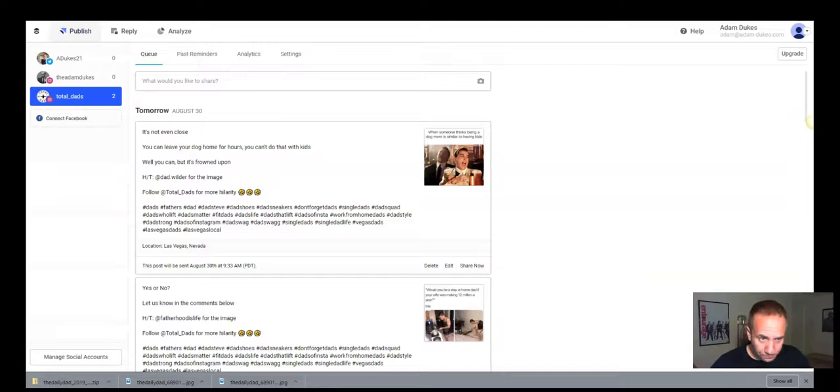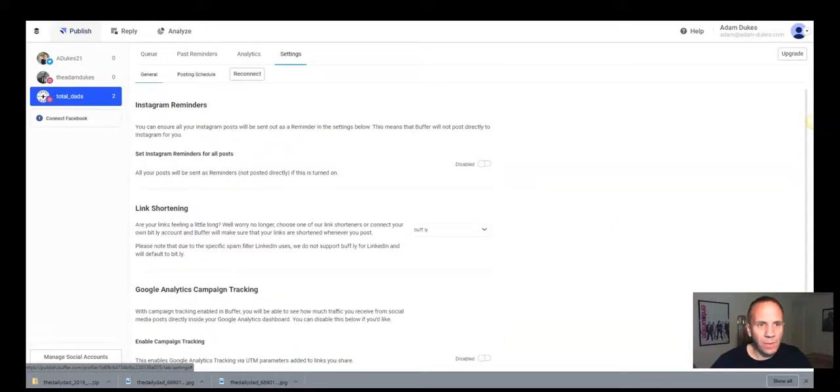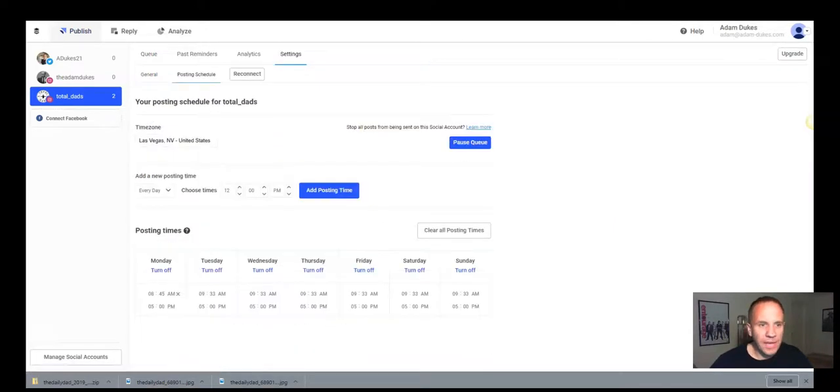Like I said, I use Buffer. Here's the Total Dads page. Once you connect your account, you can do some analytics, the settings. So I go to settings here — and what you can do is set up your posting schedule.